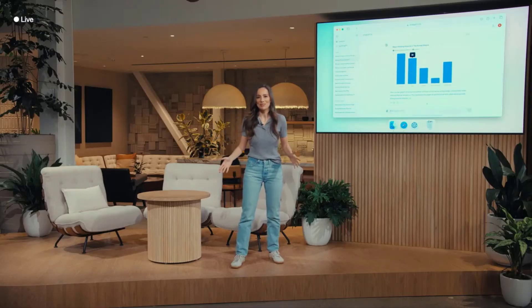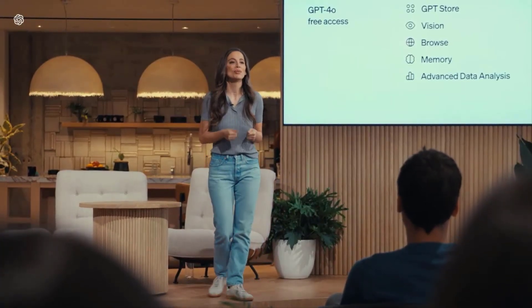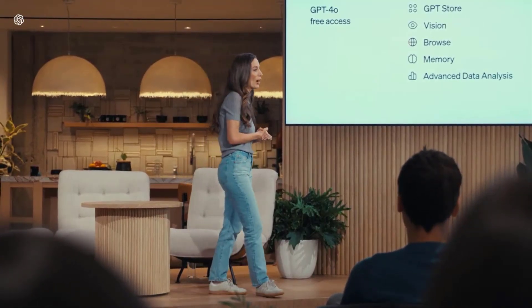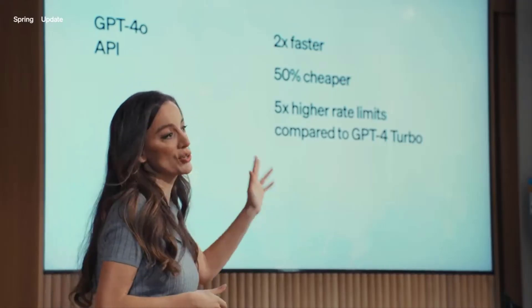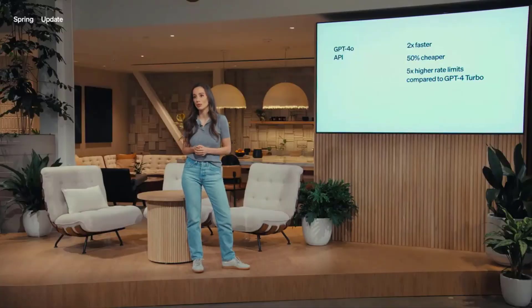And now the big news: today we are releasing our newest flagship model, GPT-4o. We're very excited to bring GPT-4o to all of our free users, and for paid users, they will continue to have up to five times the capacity limits. GPT-4o is available at 2x faster, 50% cheaper, and five times higher rate limits compared to GPT-4 Turbo.